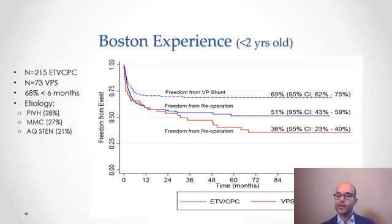The majority of these patients were under six months of age, and the etiology breakdown was typical of a North American infant hydrocephalus population, including intraventricular hemorrhage of prematurity, myelomeningocele, and aqueductal stenosis. The time-to-first treatment failure graphs show that the primary success rate for ETV-CPC in his hands in this population was about 50%.